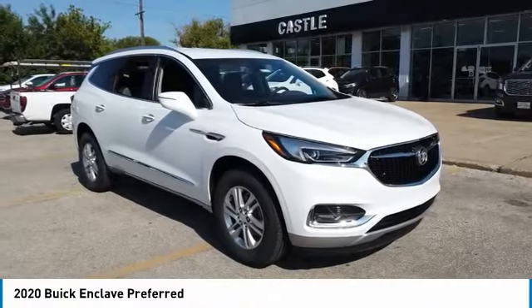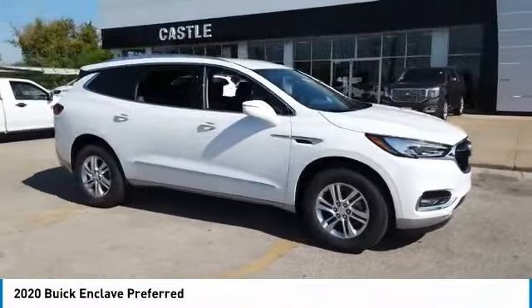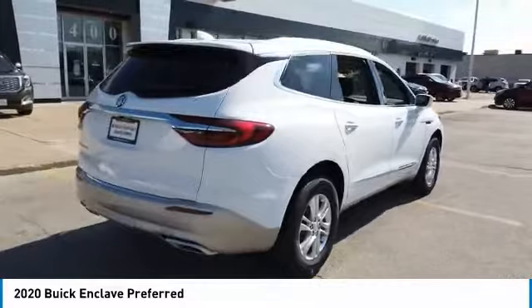Take a ride in the 2020 Enclave. The Enclave offers three rows of seats, standard, with seating for up to eight passengers. Not only is it roomy and stylish, but Buick really did its homework on this vehicle. They did not cut any corners.